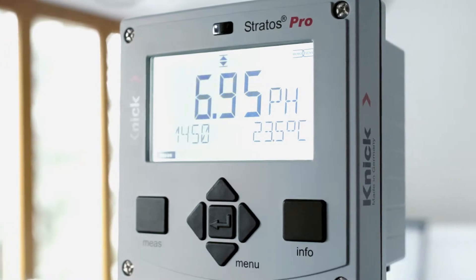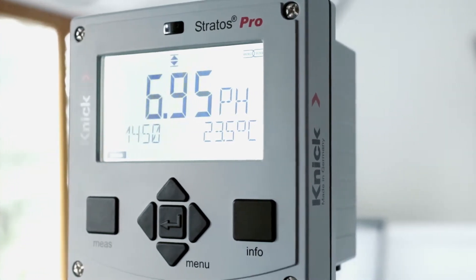Welcome back to KNIG News. Today we'd like to show you the new generation of Stratos series transmitter bus devices. We're talking about the proven Stratos transmitters for measuring pH or ORP, conductivity and oxygen. You're no doubt familiar with them, but what's new?